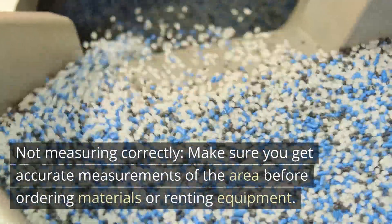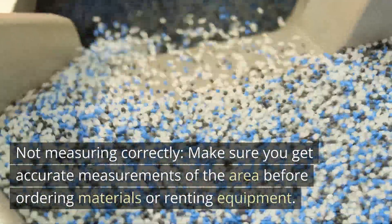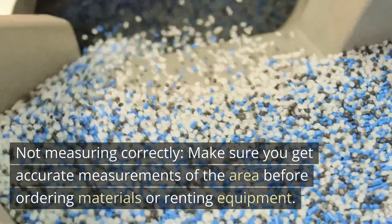Mistake 1: Not measuring correctly. Make sure you get accurate measurements of the area before ordering materials or renting equipment.